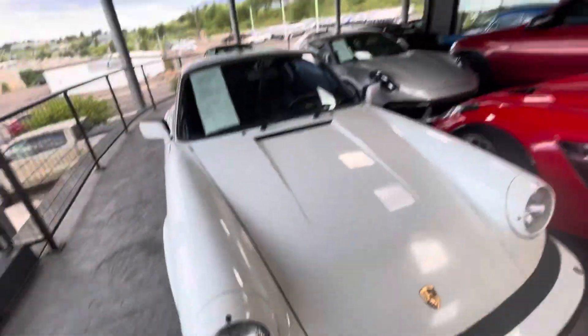Hey Eric, Bill here at Porsche Colorado Springs. I'm going to show you this beautiful little white 911.